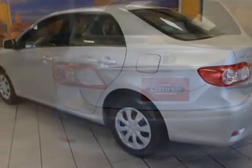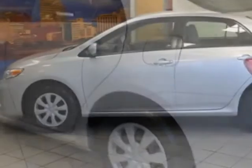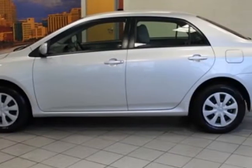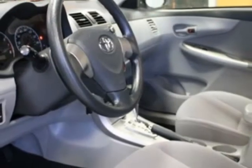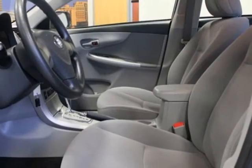This Corolla boasts a 1.8 liter engine and a 4-speed automatic transmission. Additional options for this vehicle include power locks, CD player, cruise control, driver airbag, and heated mirrors.